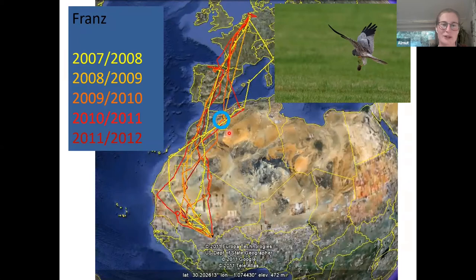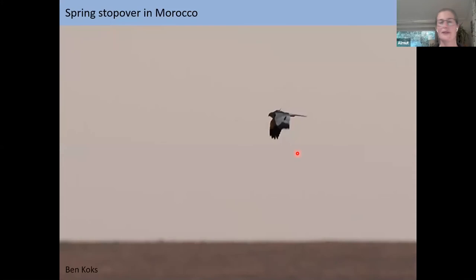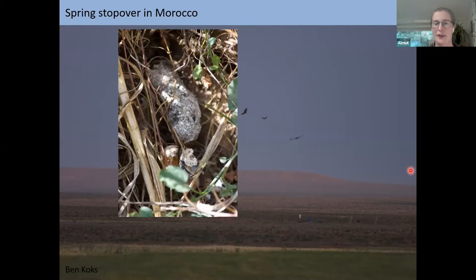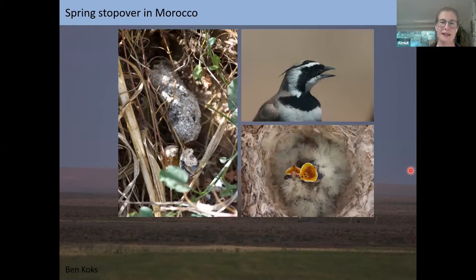We had several satellite-tagged birds, so we went there to find them. Our famous bird Franz, named after Professor Franz Beierlein in Germany, was tracked for five years, and in all five springs he made a stopover in the exact same area in Morocco. Going there, we found a roost of Marsh Harriers and Montague's Harriers — about 10 of each — sleeping in a cereal field. Collecting pellets in the morning revealed these birds were eating almost entirely larks and lark eggs during the stopover, with nine lark species and six wheatear species breeding there at that time.